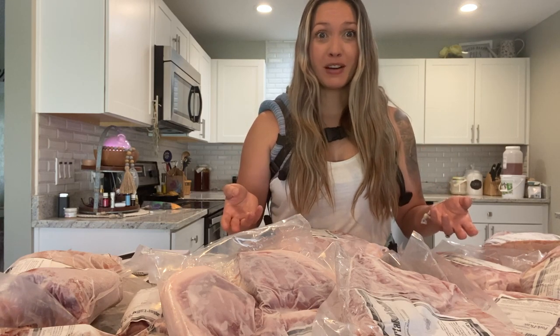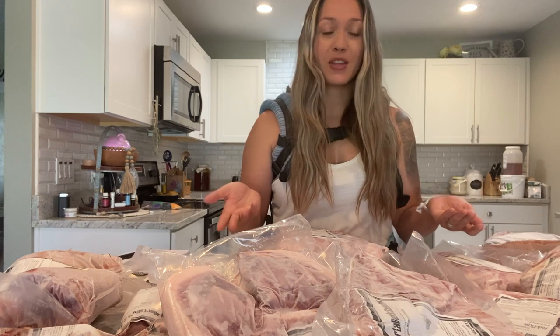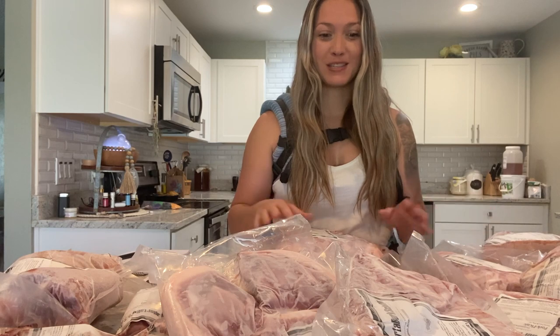We really want to support those farmers who are doing it the right way. Eventually, we would love to be able to raise our own pork and beef, but in the season we're in right now we can't do that. So the next best thing is to support other families who have the right mindset and are doing it that way as well.